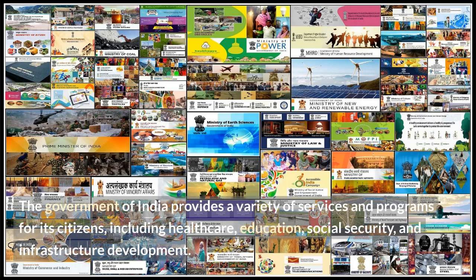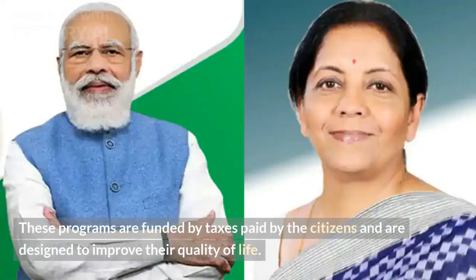The government of India provides a variety of services and programs for its citizens, including healthcare, education, social security, and infrastructure development. These programs are funded by taxes paid by the citizens and are designed to improve their quality of life.